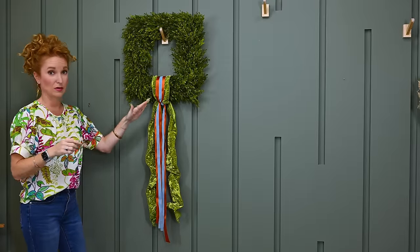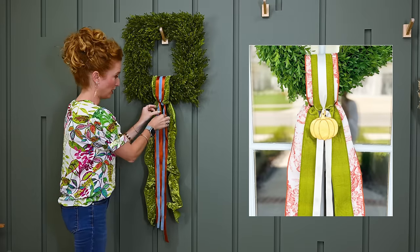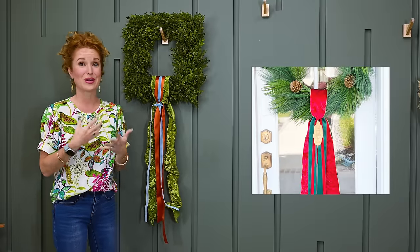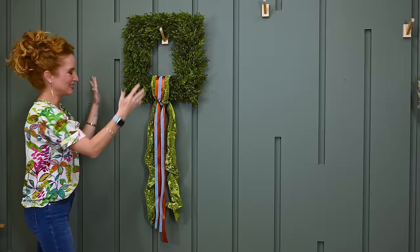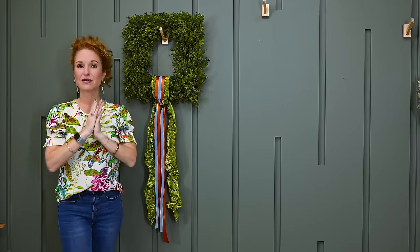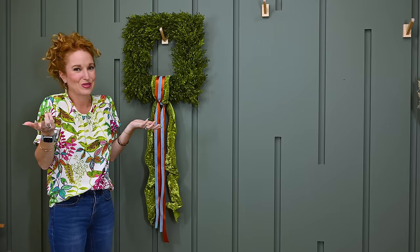I wanted to show you an alternate way of hanging this — with the ribbons coming down from the bottom rather than the top. You could tie a bow, or add any type of ornament — your initials, a monogram, a decorative item. Turning it on its side and tying a big bow is calling my name! I have it hanging on a hat hook, but you could hang it on a door with an over-the-door hanger or put a nail in the wall.